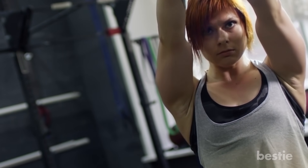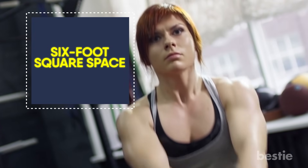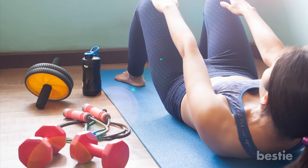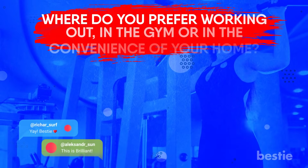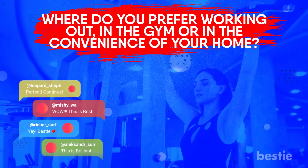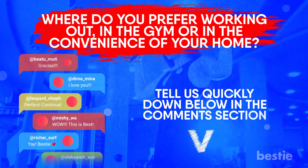Kettlebell workouts also don't need a lot of space. You can do most movements in as little as a 6-square-foot space, meaning if your home gym is in your bedroom or the corner of your living room, kettlebells are the perfect workout. Where do you prefer working out — in the gym or in the convenience of your own home? Tell us quickly in the comments section below.